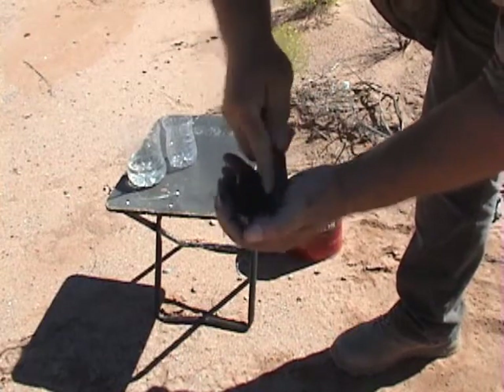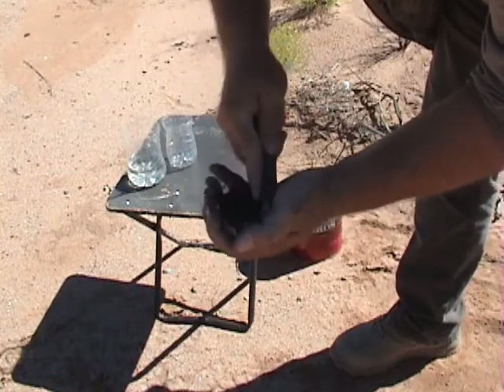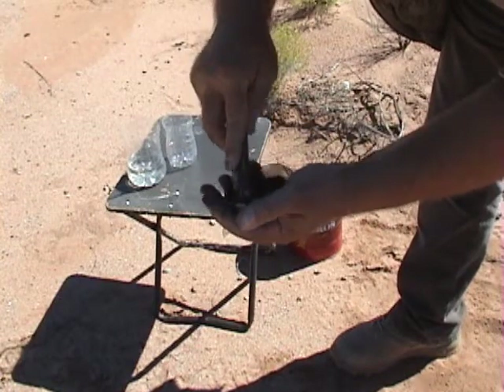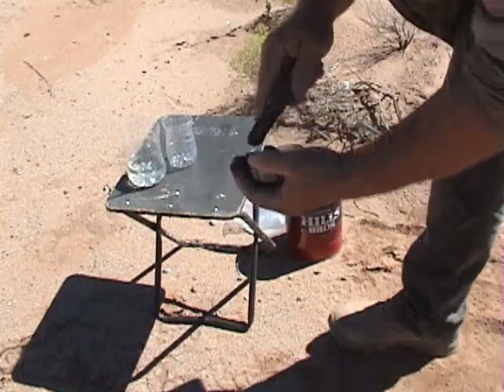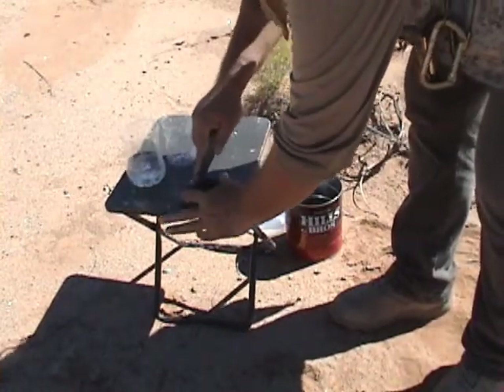You sit there and grind it up. I'm not going to make a full dose of it, but you'll get the idea. You don't want any large chunks — you want it as powdery as you can get it.